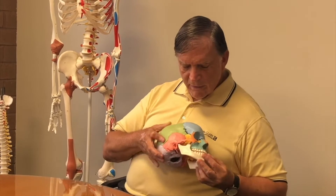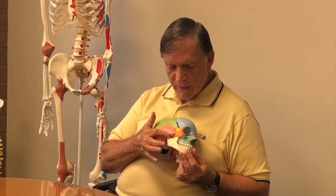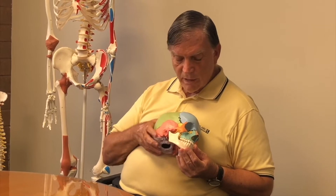Today we're going to talk about the temporomandibular joint, and you may think that this is only in the province of dentistry. This mandible fits into this temporal bone — this is the temporomandibular joint — and there's a disc there that prevents too much pressure from the jaw going into the temporal bone.